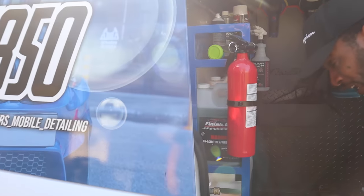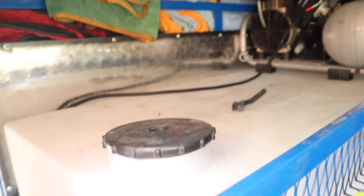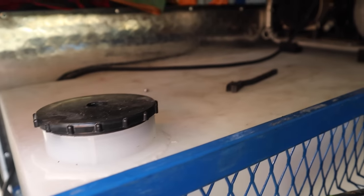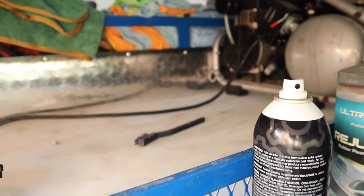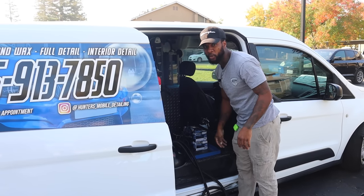Back here we got the 100-gallon water tank — it's back there hiding. What I like about this tank is I don't need a transfer pump to make pressure come out to the pressure washer. It's gravity-fed — comes straight down and feeds the pressure washer. Look for a skinny 100-gallon tank, it helps.